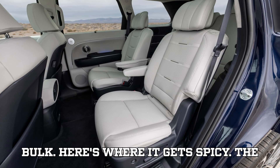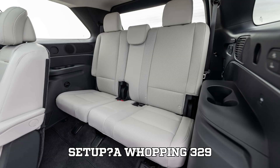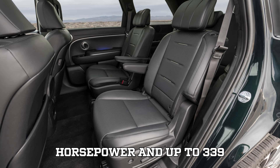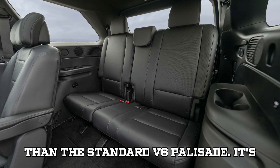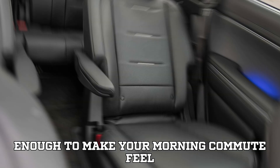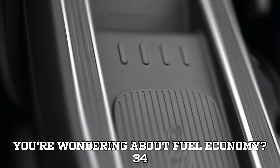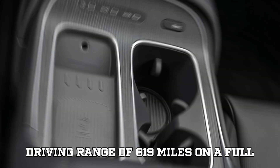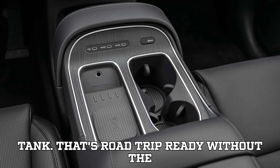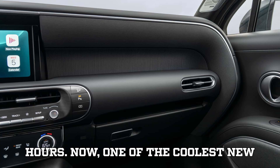Here's where it gets spicy. The total combined output of this hybrid setup? A whopping 329 horsepower and up to 339 lb-ft of torque. That's not just better than the standard V6 Palisade — it's enough to make your morning commute feel like a mini road trip adventure. And if you're wondering about fuel economy: 34 miles per gallon with an estimated driving range of 619 miles on a full tank. That's road trip ready, without the stress of finding a charger every few hours.